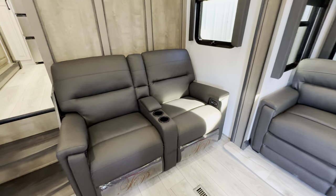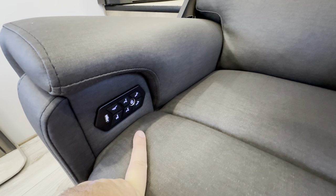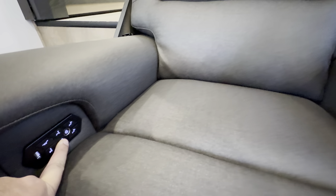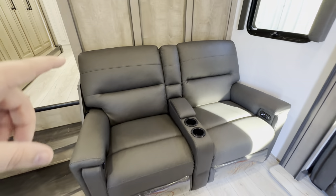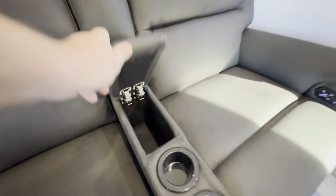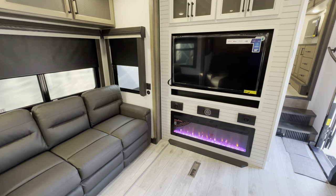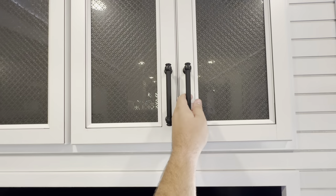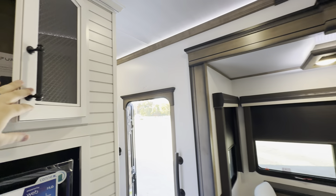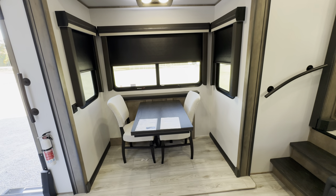You've got your theater seating — it's the fancy kind with all the controls built into the side. Extend, retract, heat, sleep mode, and what looks like lumbar support — that is getting fancy. Two cup holders, and it's directly across from your viewing area, so whether you're laying on the couch or sitting in the recliner you've got a really great view. There's a fancy glass pane — Furrion S Vision — we'll go over that on the outside portion. And you've got a great place to sit down and eat at the dinette.